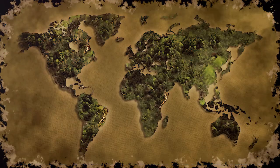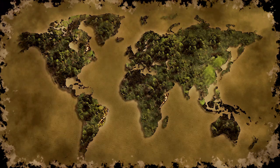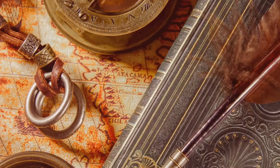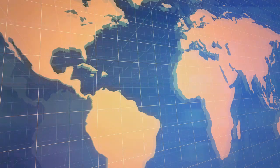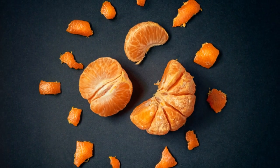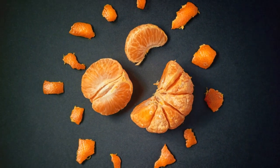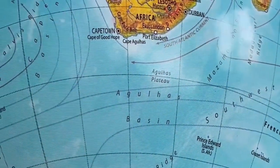Picture this: it's the 16th century and Gerardus Mercator, the king of map making, is trying to help sailors navigate the globe. Enter the Mercator projection — a map that revolutionized seafaring. But there's a catch: Mercator's map, while great for navigation, wasn't designed to accurately represent the size of land masses. It was all about straight lines, making it easier for ships to sail. Imagine trying to flatten an orange peel — you can stretch it out, but it'll distort the shape.